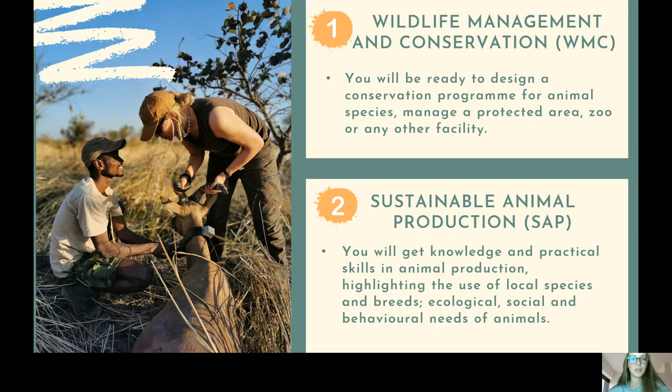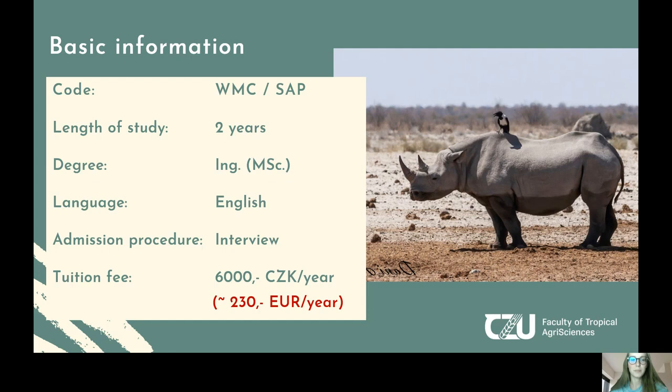The first specialization is Wildlife Management and Conservation, where you will deal with conservation programs for animals and plants. You will learn how to manage a protected area, zoo, or any other type of facility. The other option is a specialization in Sustainable Animal Production, where you get knowledge and practical skills in animal production, especially highlighting the use of local species and breeds, and the ecological, social, and behavioral needs of animals.